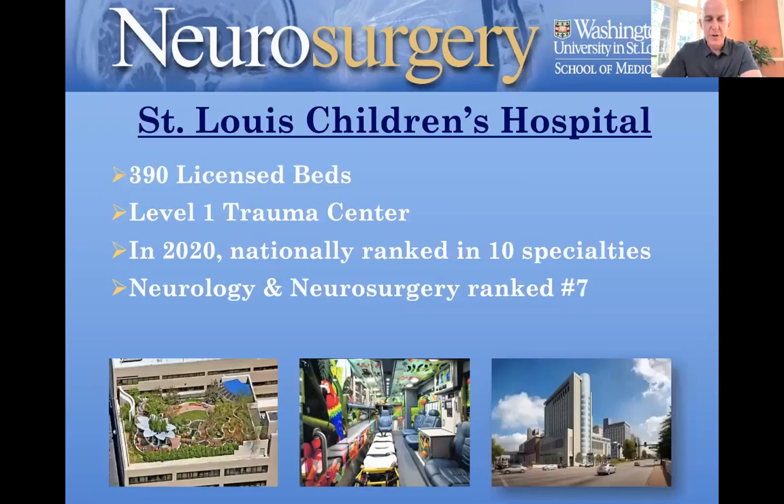St. Louis Children's is right next door, connected by bridges. It's almost 400 beds, level one trauma center, with multiple specialties nationally ranked, including neurology and neurosurgery ranked number seven. It's recently undergone an expansion, which I'll talk about in just a bit.